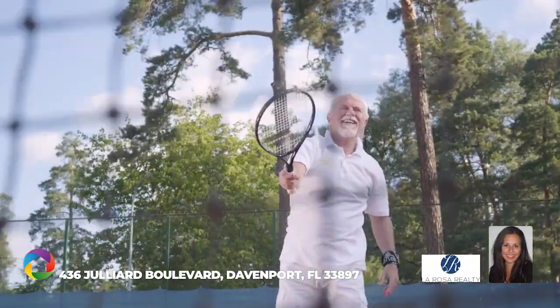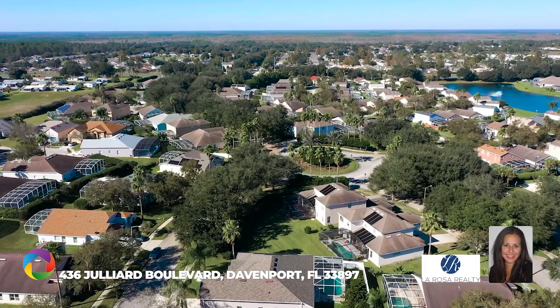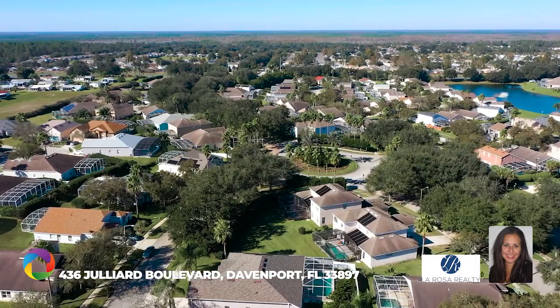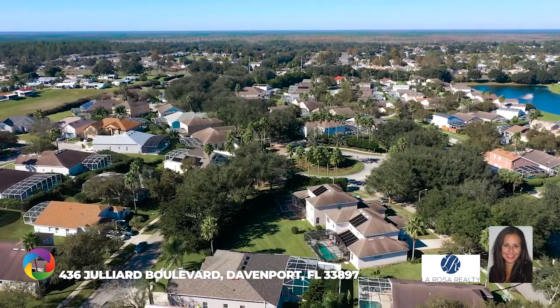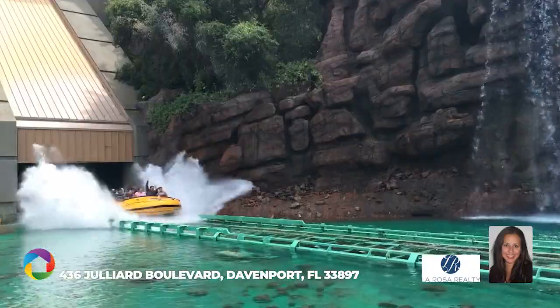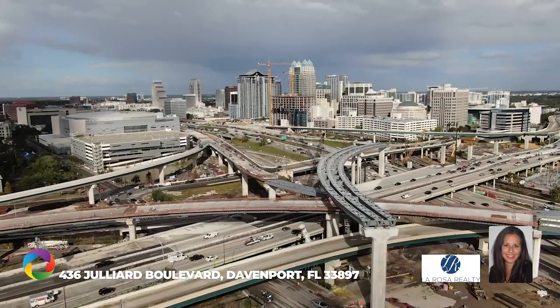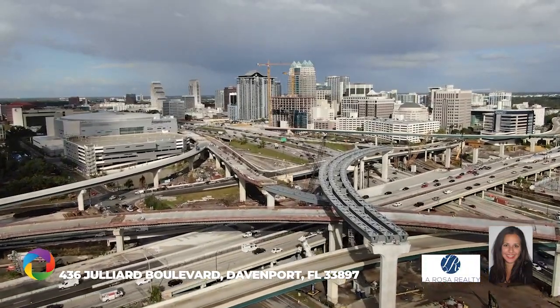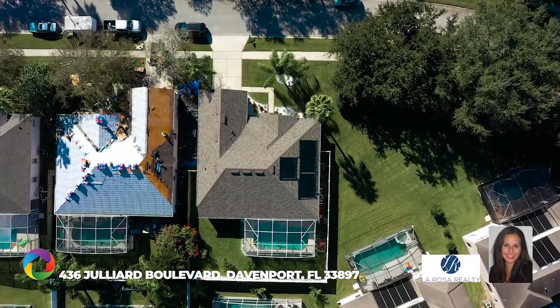Community features include tennis courts and a playground. HOA fees cover maintenance for amenities, individual home lawn care, and a trash concierge service. Plenty of close shopping, restaurants, and entertainment are nearby, with a short drive to Disney and Orlando theme parks, and easy access to I-4, Highway 192, medical facilities, and the new SunRail station.